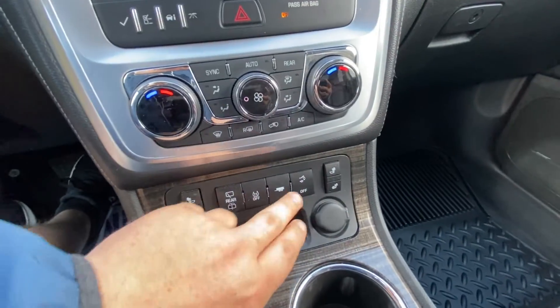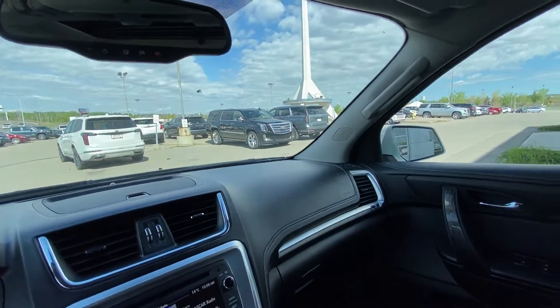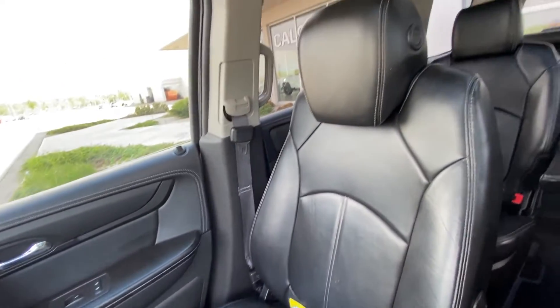You do have your traction control, trailer mode, and height adjustable trunk. You have the all-black interior with Bose audio and the SLT Acadia leather seating, along with a leather wrap shift knob.